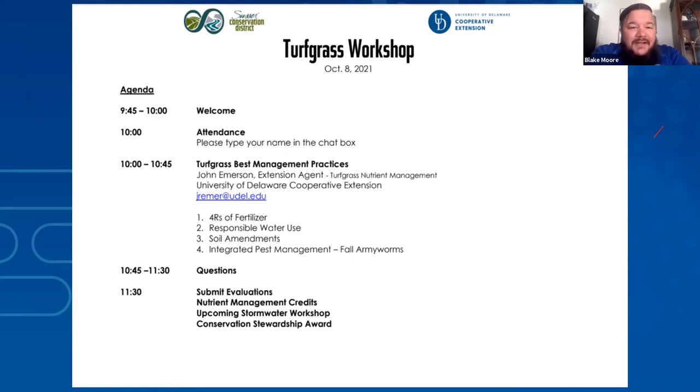John joined us and his first day was March 16th — our very first day working from home. So John has had quite the experience starting out his career here at UD Extension, but we think we've got a good one in him. Hopefully you guys learn a lot from him. John, please take it away.